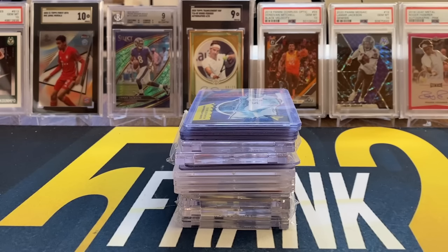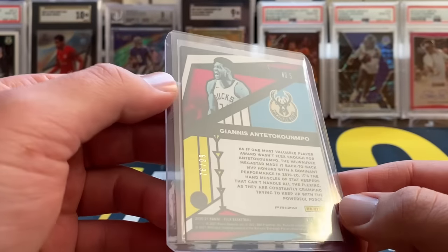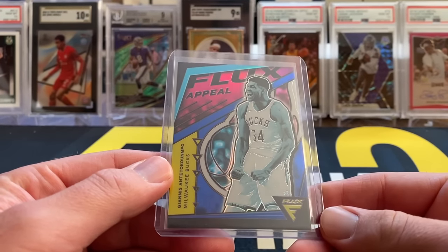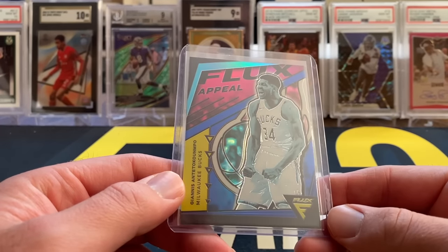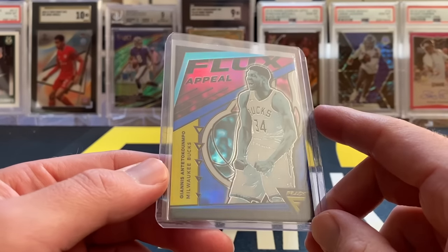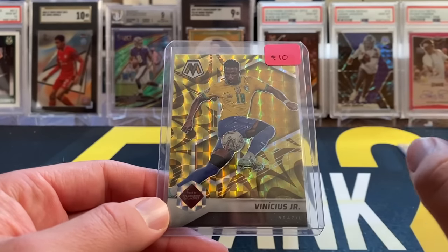Made it back home from the show — recording this clip on the following day, so hopefully most of these prices will still be pretty fresh in my mind. Made a decent amount of pickups, somewhere around 15 to 16 cards. Most of them are going to be for the Black Friday packs and the next Fire Packs, but I did make a couple PC and miscellaneous pickups. First up, I picked up a Flux Appeal Yonis — the blue parallel numbered to 99. Picked this up from Connor's N1 Sports Cards for around $10. Flux Appeal has always been one of my favorite inserts — really like the look of it. Blue parallel to 99, super cheap. That's going to stay in the PC.